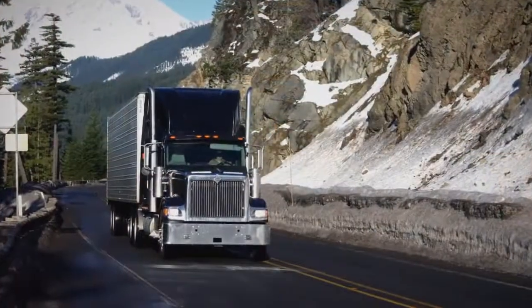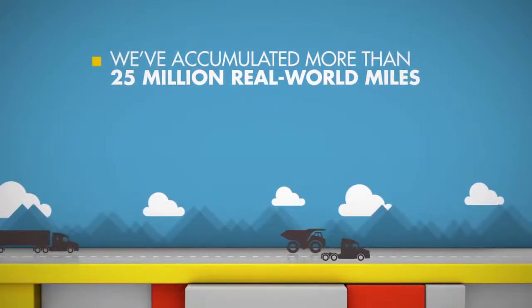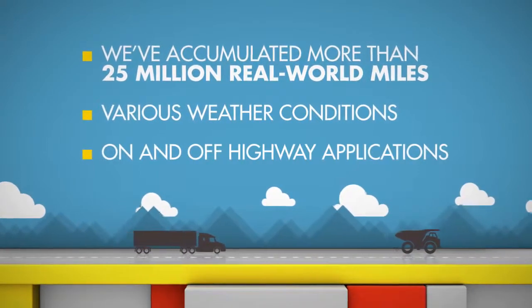We've tested low-viscosity, FA4-type oils extensively. From these field trials, we've accumulated more than 25 million real-world miles, in a variety of weather and driving conditions, and in many different on-and-off highway applications.